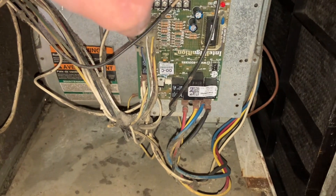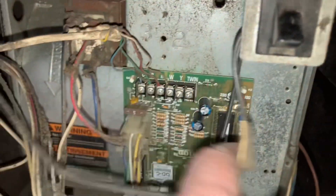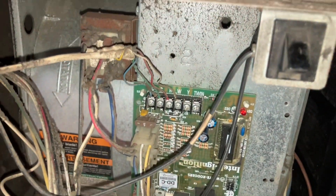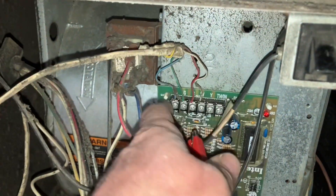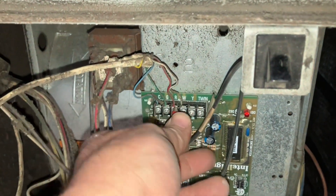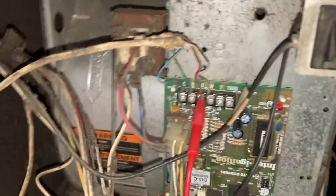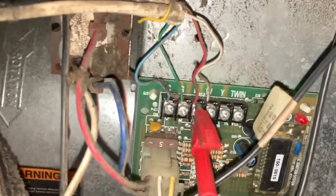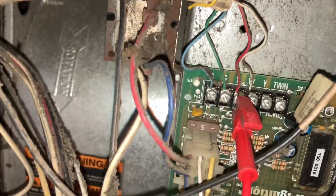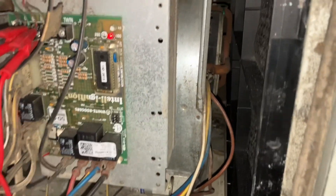The error is overheating, which makes sense. Let's go to R and see if we can get the fan on by jumping out R and G. Let's push in the door switch, get that jumped out — and nothing happens.